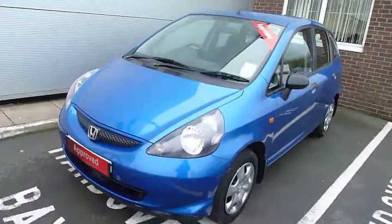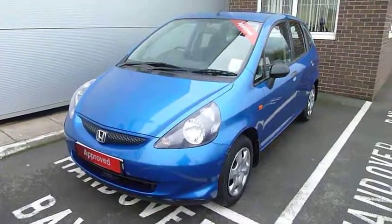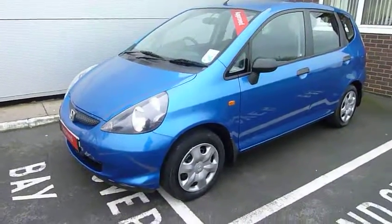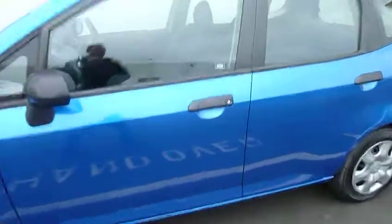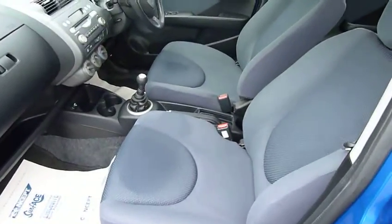Good afternoon, my name is Harvey and welcome to the JT Hughes Honda website. Today we have for you a Honda Jazz 1.2s, that's a 1200 engine, good on economy, good on insurance, finished in vivid blue metallic. A nice clean car both inside and out with matching contrasting blue velour interior.